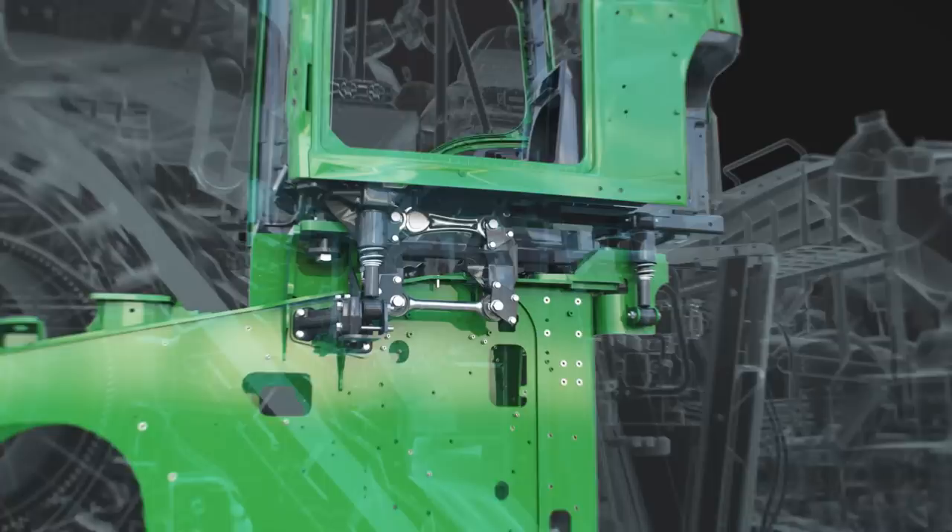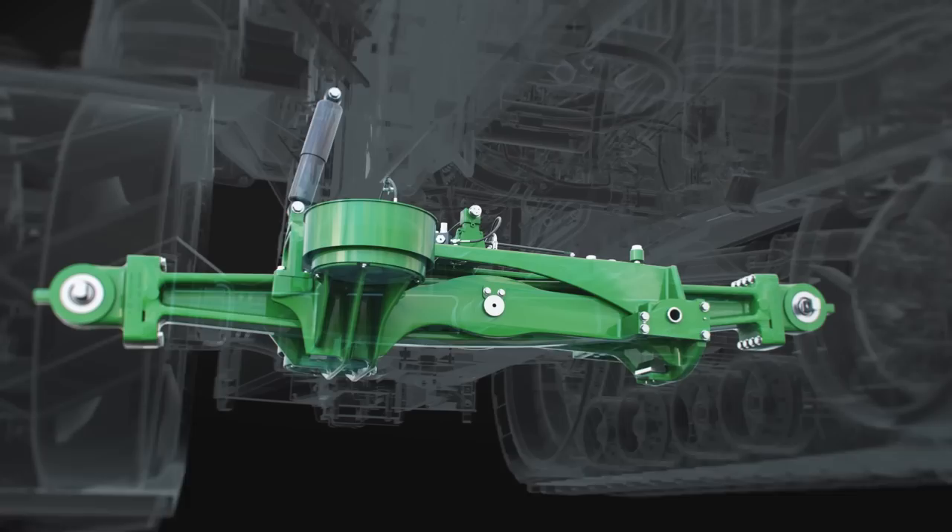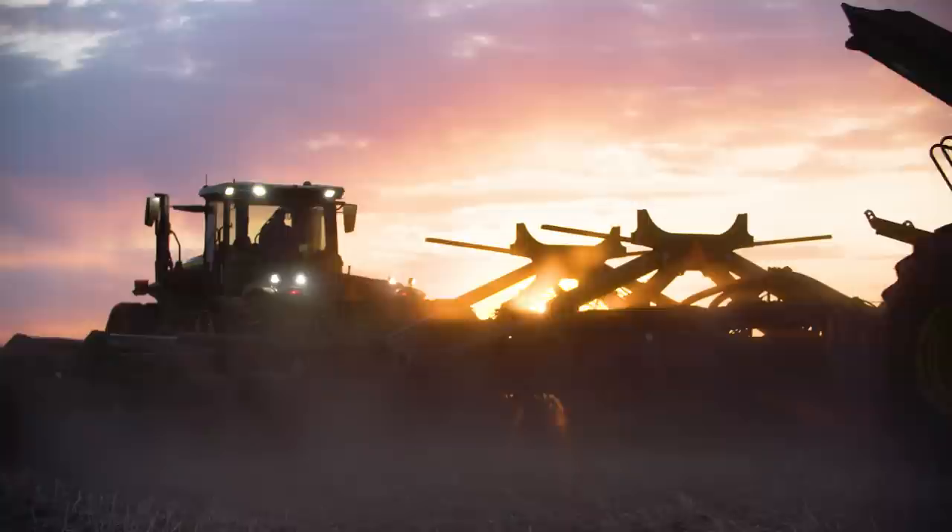As for the 9RX, its four-post cab suspension with four springs and shocks dampen pitch and roll. And on the 9RT, an air-cushion walking beam suspension isolates track movement over rough terrain for a comfortable ride.